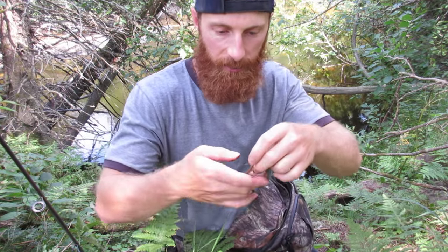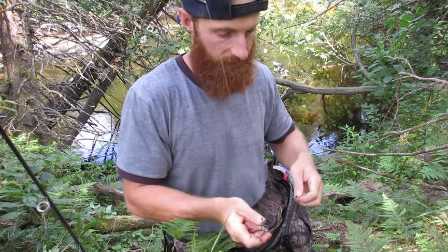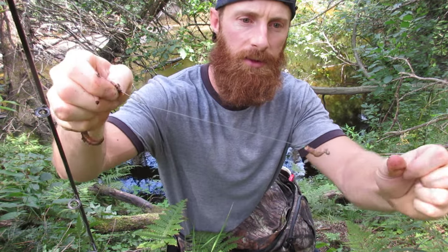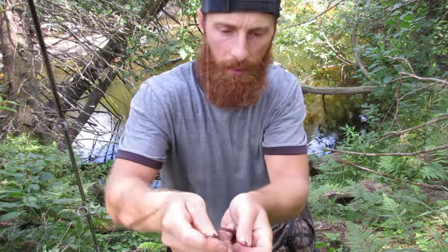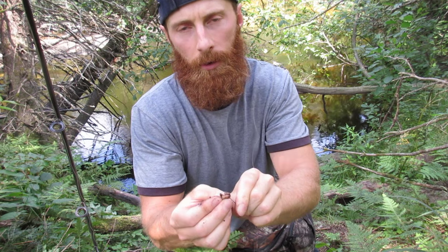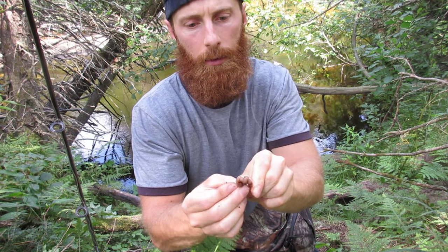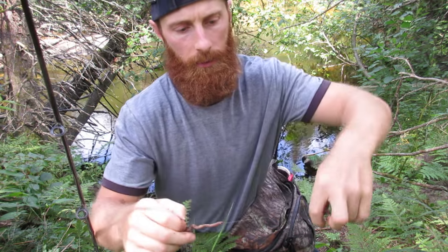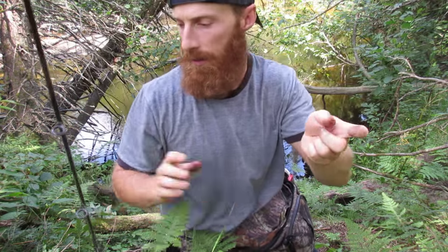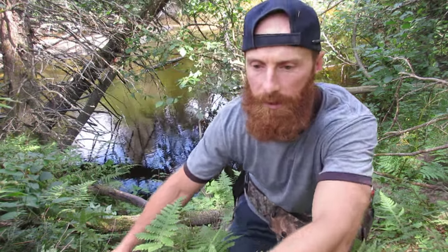I'm using the same technique I always do. I take a worm and a single hook with a little tiny split shot up above. Then I thread my worm up — and that's it. Just thread it on like that. We'll see if there's another bigger fish in that hole.